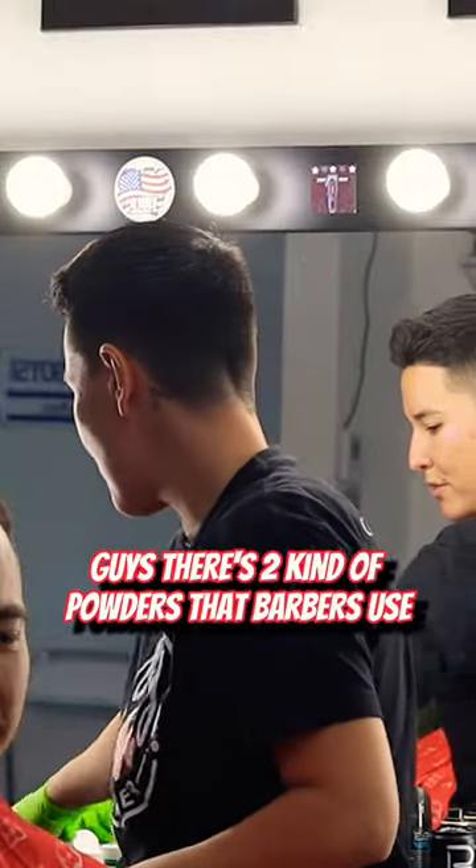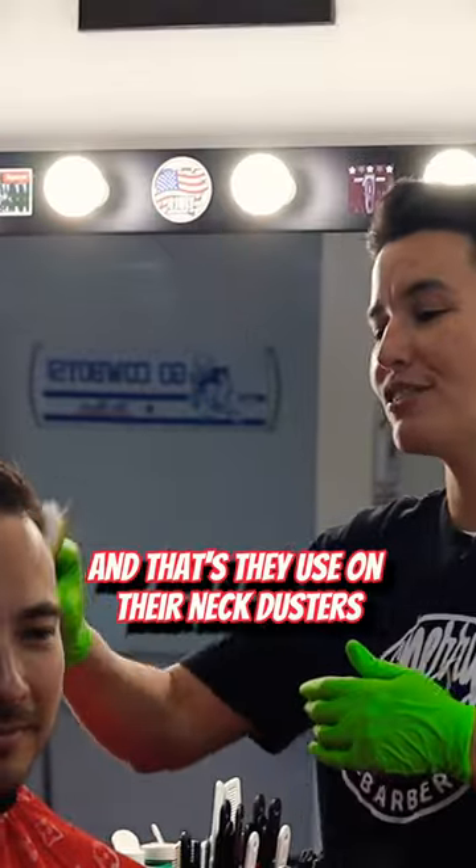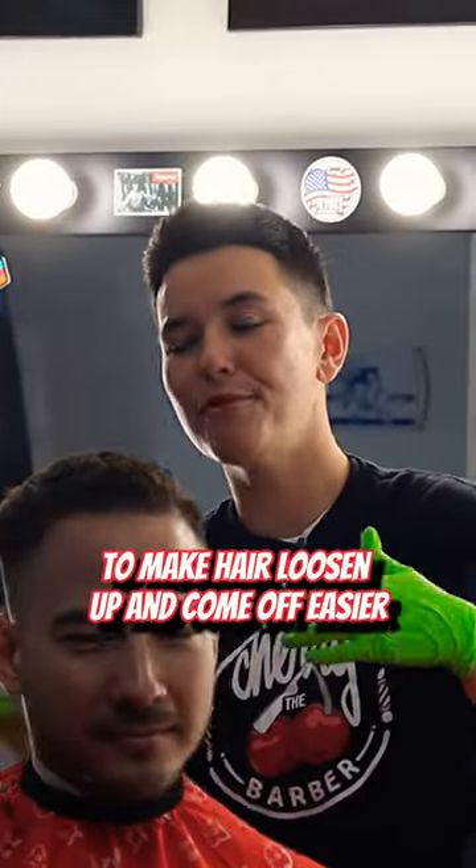Guys, there's two kinds of powders that barbers use. One is talc, and they use that on their neck dusters to make hair loosen up and come off easier.